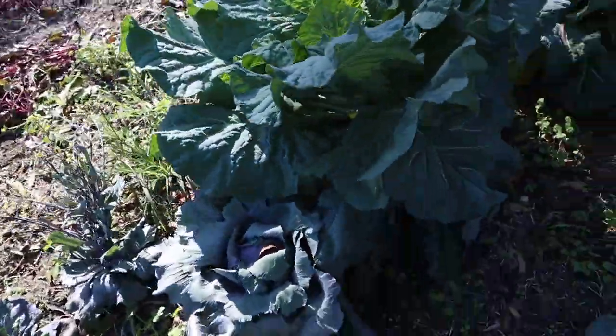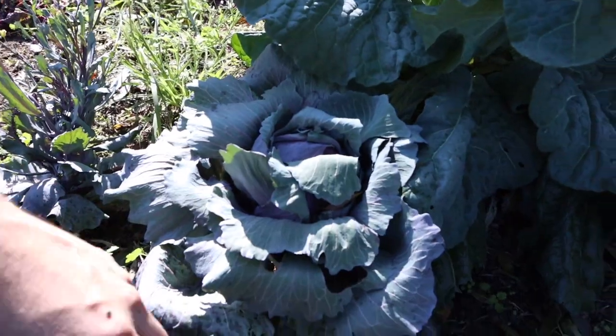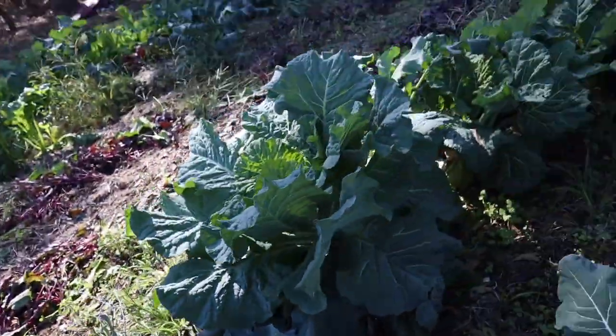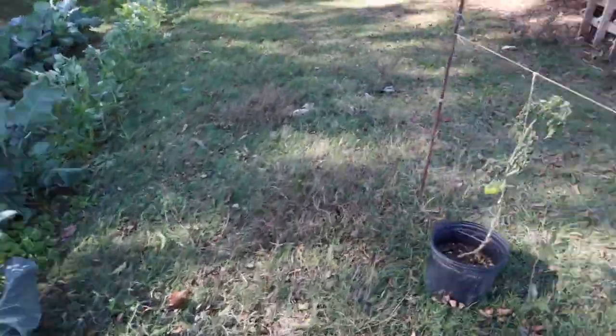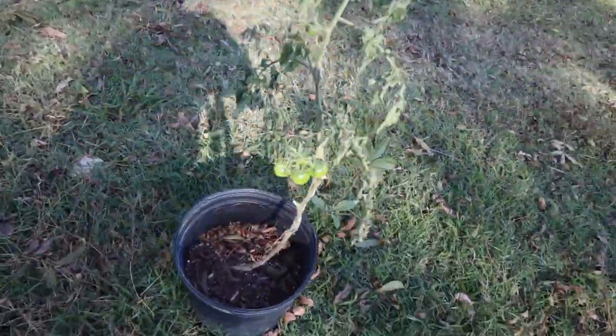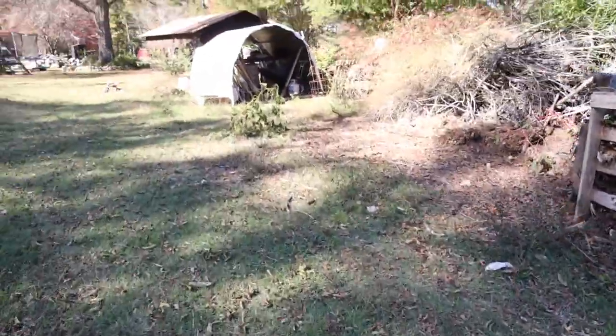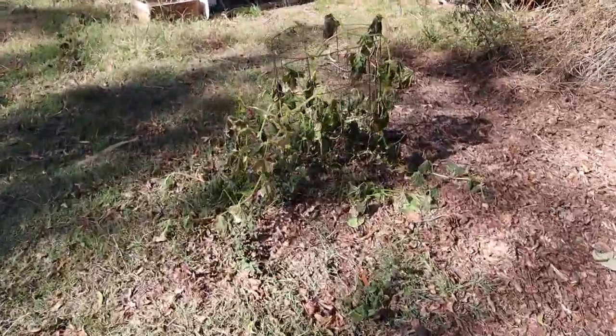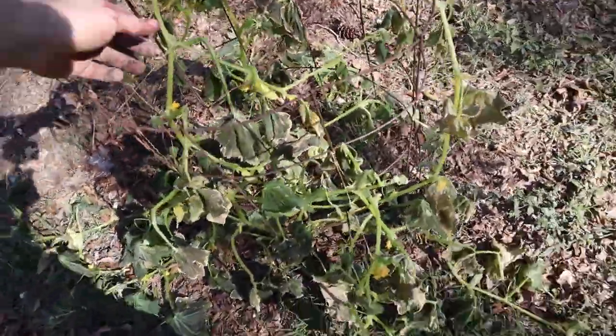Here's a cabbage that might actually do something. Some late tomatoes — those are gonna be tasty. My cucumber bit the dust last night. I had a late cucumber that I've eaten a couple off of, but it couldn't handle the frost.